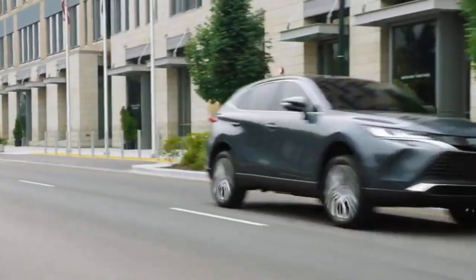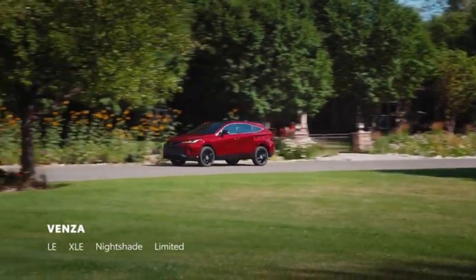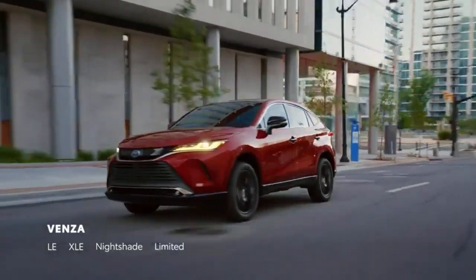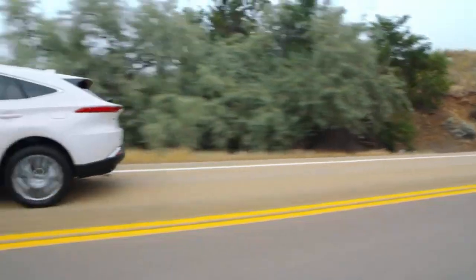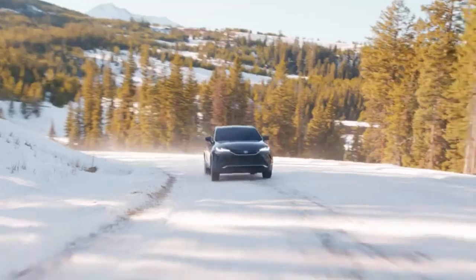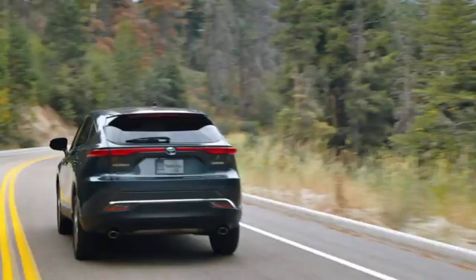The Toyota Venza is a highly acclaimed crossover SUV known for its practicality, reliability, and comfort. But is it a worthwhile option in the used car market? And which model years stand out as the most reliable? The Venza has evolved significantly since its introduction, and understanding which years are the most reliable can help you make an informed decision.